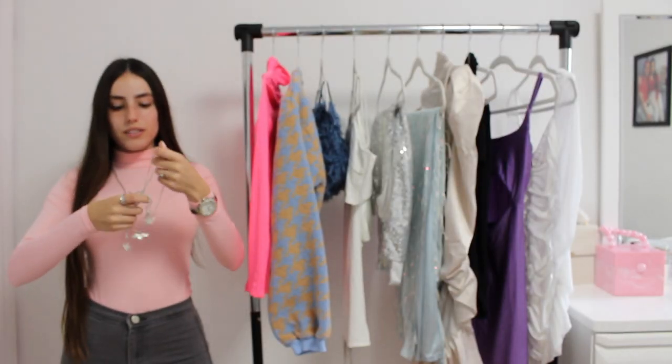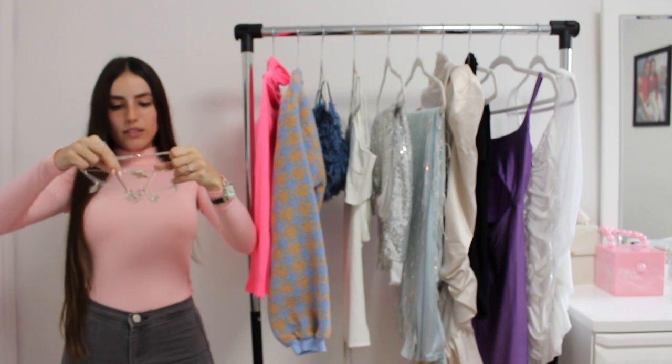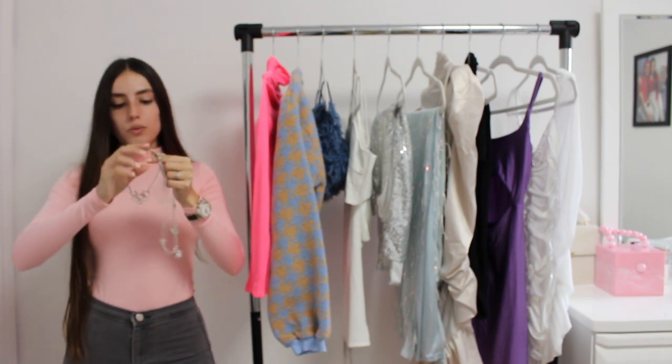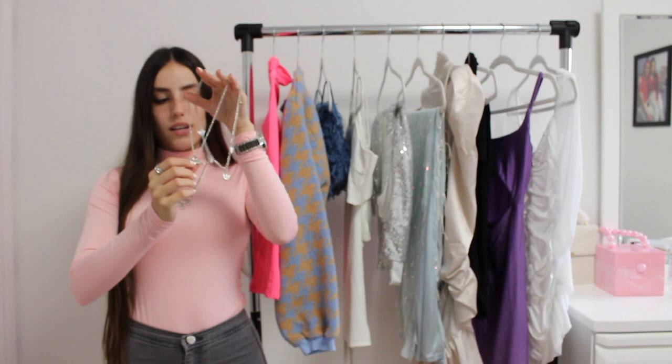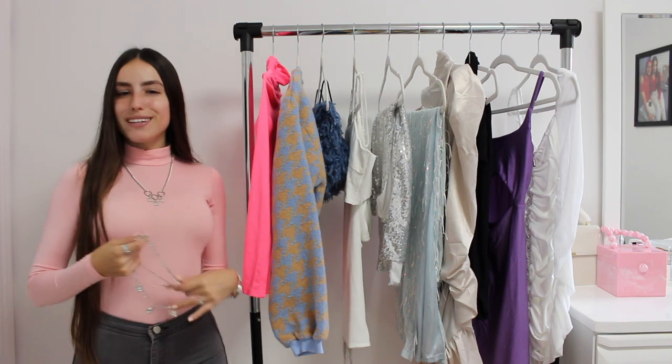It also came with this, which I think is so beautiful. It's a necklace with angel wings and then one of them has a heart. When I saw this, I kind of just felt like it was a sign. I wanted to pick it up and it really means a lot to me.